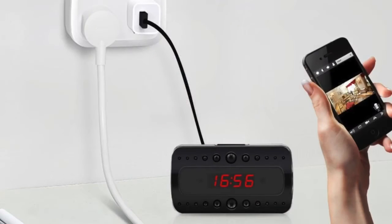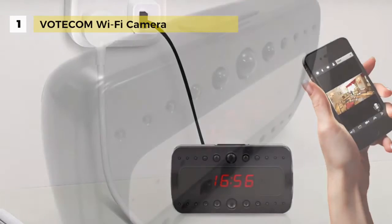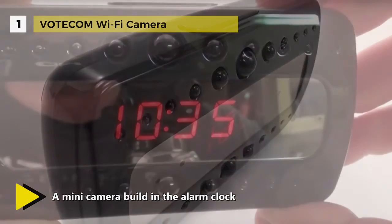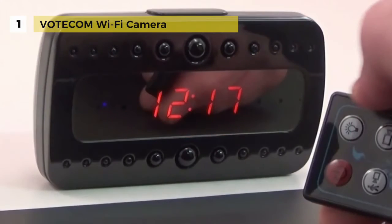The best hidden camera in the market is the VOTECOM Wi-Fi camera. It is a mini camera built inside an alarm clock. The video resolution is adjustable up to 1080p. You can connect the camera to Wi-Fi and remotely view real-time video using the VOTECOM app. It is compatible with both iOS and Android smartphones, but only supports 2.4G Wi-Fi.